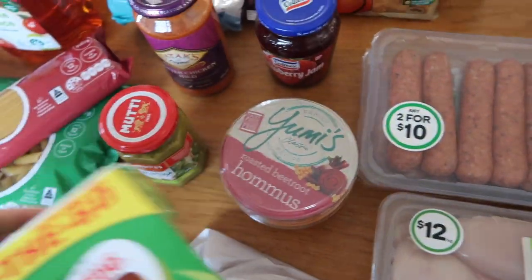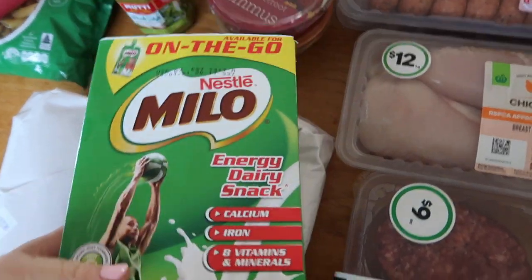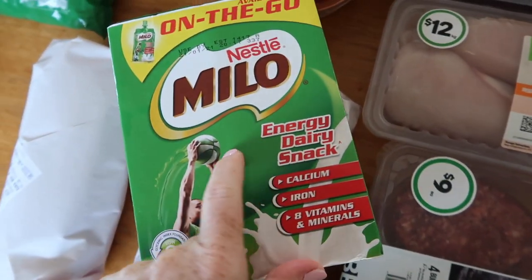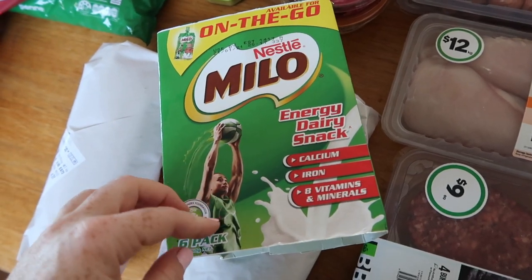Also probably in that same category, I've got some Milo yogurts which were another treat. Because we shop at Aldi a lot, there are things like this that we don't get very often, so it is kind of school holiday treats.